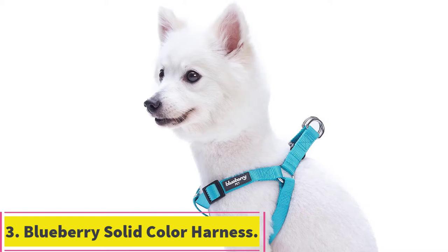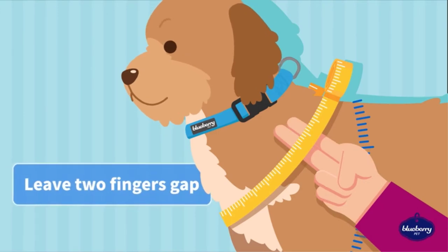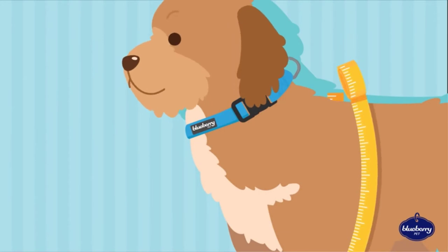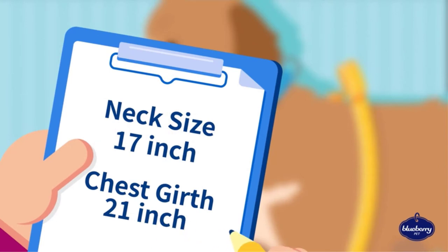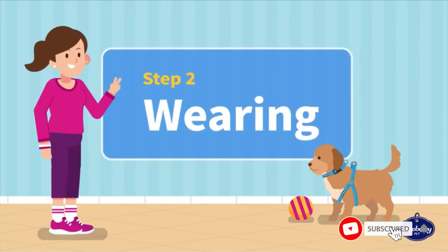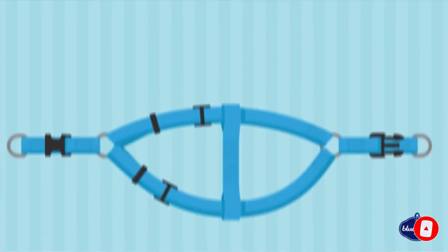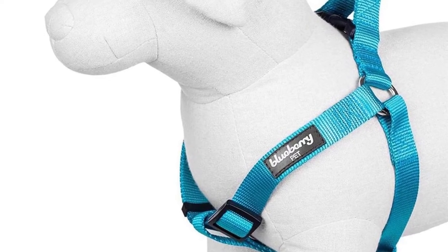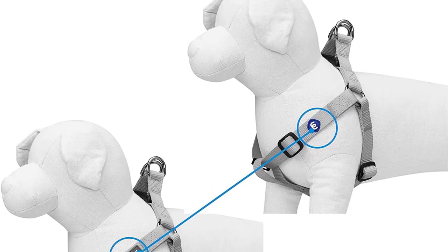At number 3: the Blueberry Solid Color Harness. If you're looking for a harness in just about any color of the rainbow, Blueberry is the obvious choice. You'll get a solid construction made from dense nylon, rugged enough to withstand some pretty rough punishment without unleashing your hound. The choice of sizes is also first-rate. One thing to note is that you're getting only the harness here — the leash and collar are both available separately. This manufacturer also offers personalized collars so you can easily identify your dog.